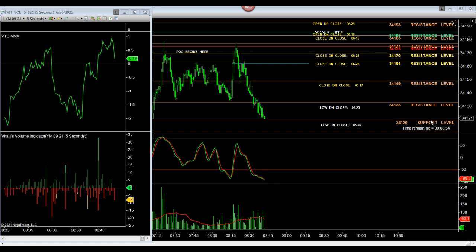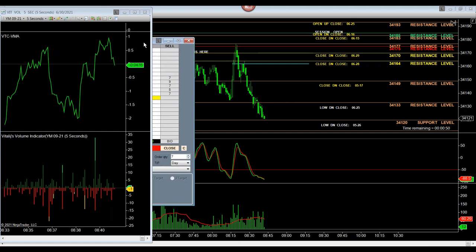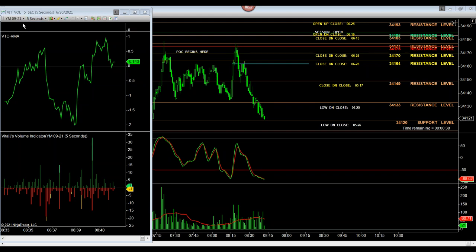Today I want to do a walkthrough of a trade that's still in progress with a profit of $1,130 right now, trading seven contracts short on YM near contract month 9/21.